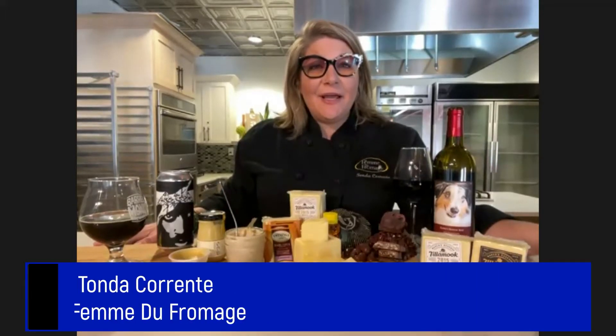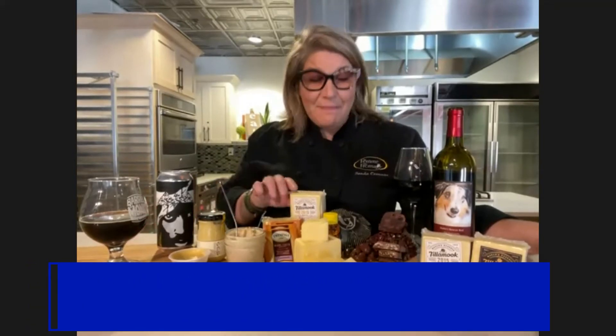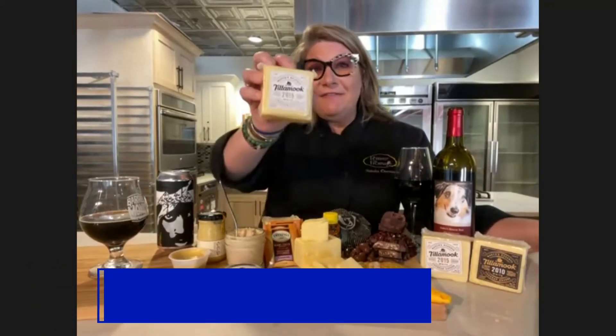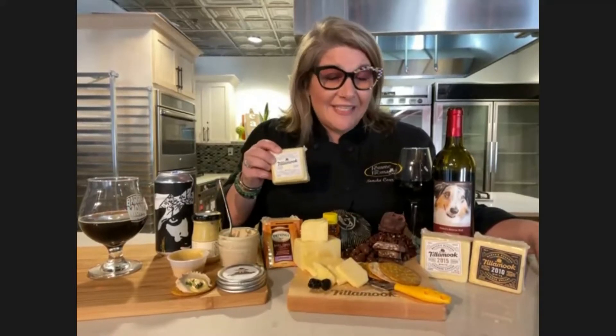Hi, my name is Tonda Carrenti and I'm with La Femme de Formage in Orlando, Florida. Today I'm going to be pairing the 2015 Maker's Reserve from Tillamook. It is just an outstanding, creamy — surprisingly creamy — cheddar. For something so old and aged and complex, you get so much cream still out of it, and it really is fantastic. The crystallization that you see on the outside as well as what you taste on the inside is just mind-blowing.